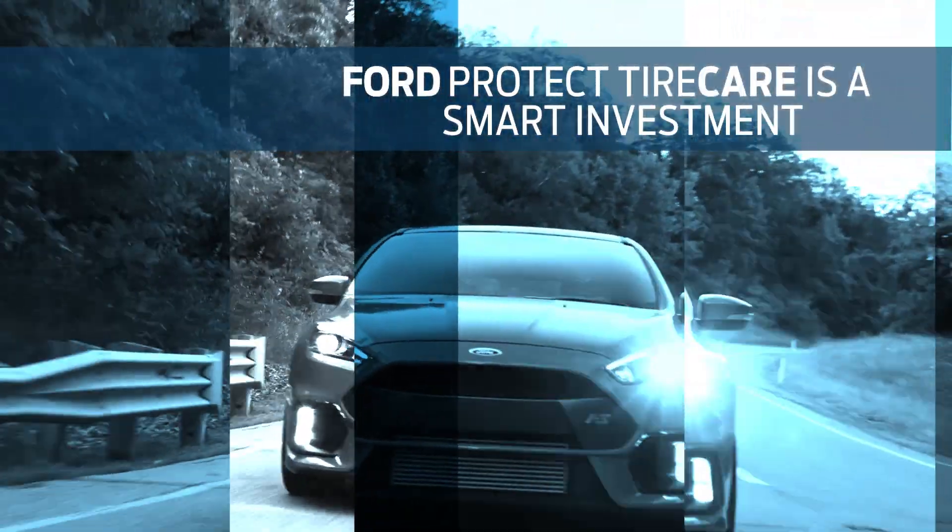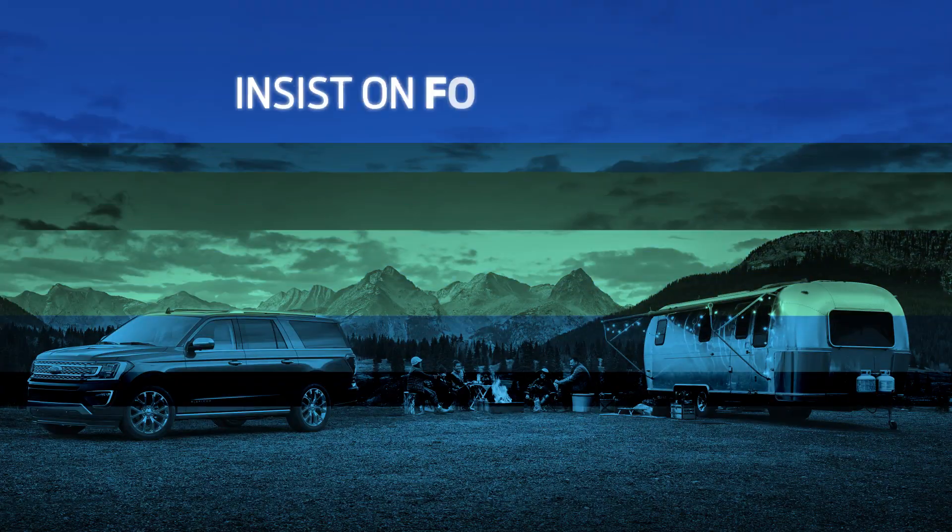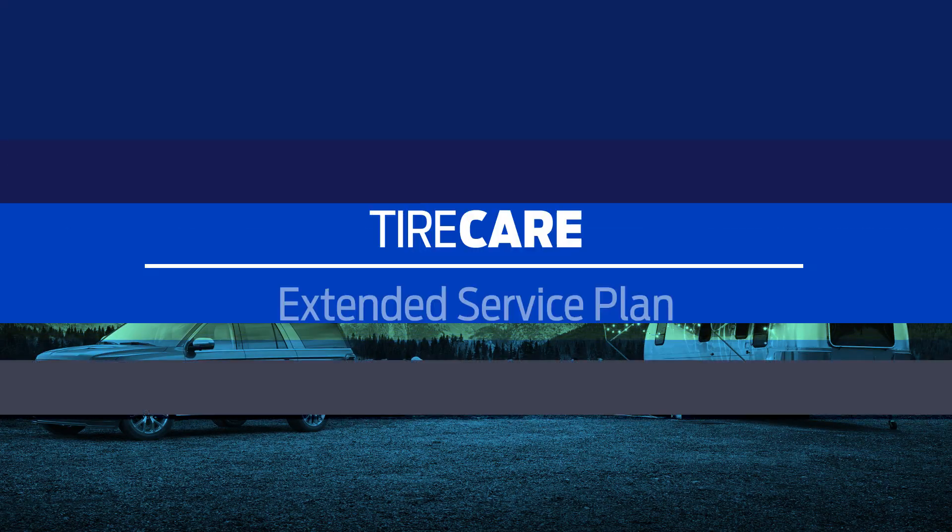That's designed to keep your Ford and its wheels turning forward wherever you want to go. Insist on Ford Protect — the extended service plan that's made for Ford owners.